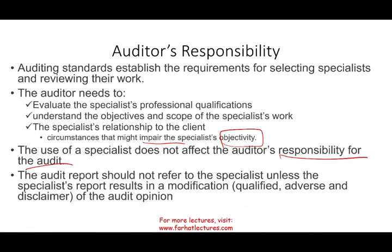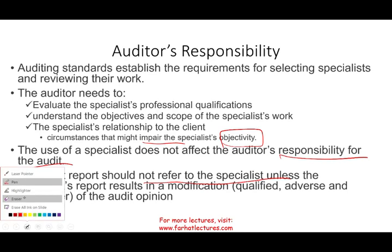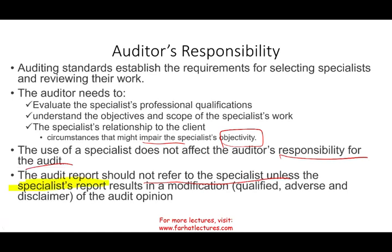Should we refer to the specialist in the audit report? Under normal circumstances — meaning if we're giving an unqualified opinion — we will not refer to the specialist at all. When do we refer to the specialist? Only under very specific circumstances: if the specialist's report resulted in a modification of the audit report, such as a qualified opinion, adverse opinion, or disclaimer of opinion because of the specialist's findings. If the specialist told us something that caused us to modify the audit opinion, then we must mention that we relied on the specialist's report. Under those circumstances we will mention them; otherwise, if we're giving an unqualified opinion, they simply don't exist as far as the report is concerned.